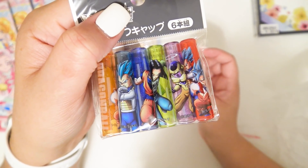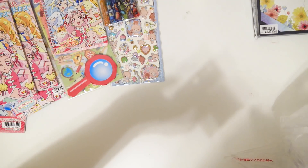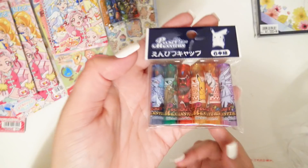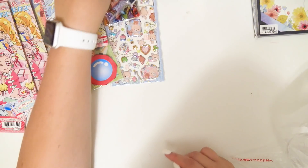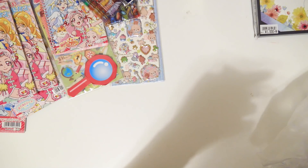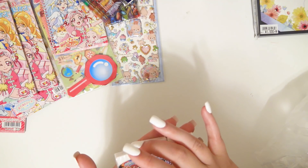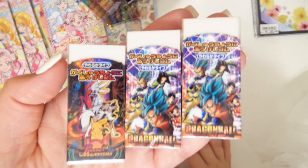Oh, some more of those little pencil caps — these ones are Dragon Ball! One of my favorite shows ever, ever, ever. I love it. There's a Pokemon one in here too, and these are definitely pencil caps for sure. There are some erasers — a Pokemon one and two Dragon Ball ones.